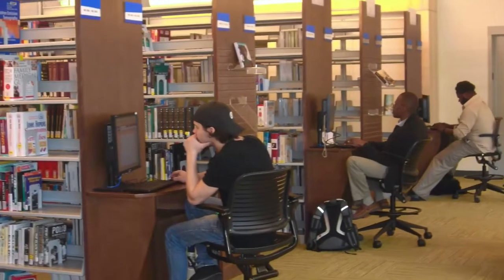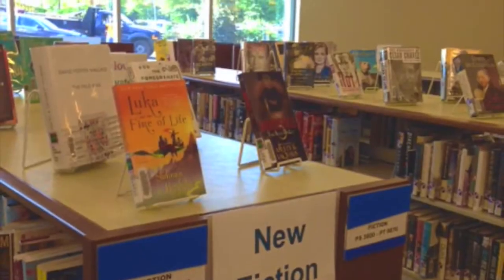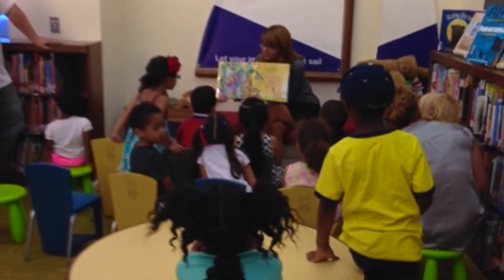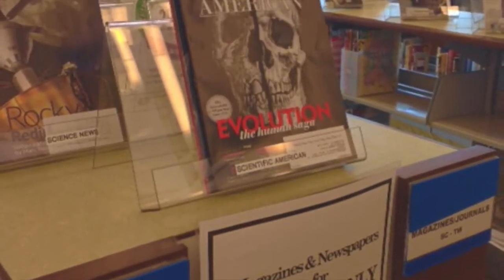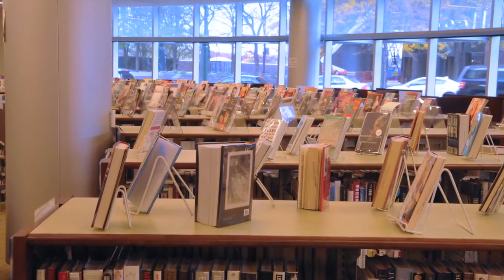There are more special collections downstairs: new fiction, new biographies, peace studies, Muslim journeys, and the Kids Cove, beloved by children and early childhood education students alike. The lower level is also home to periodicals like magazines, newspapers, and scholarly journals. That's it for the resources here in the library.